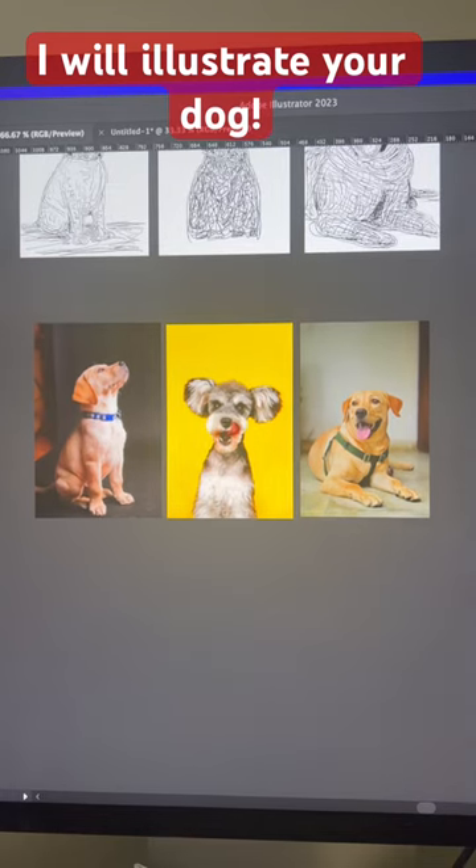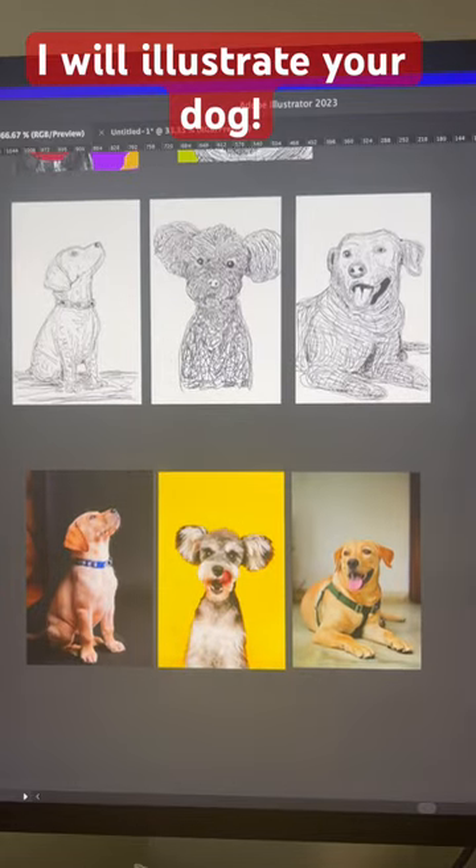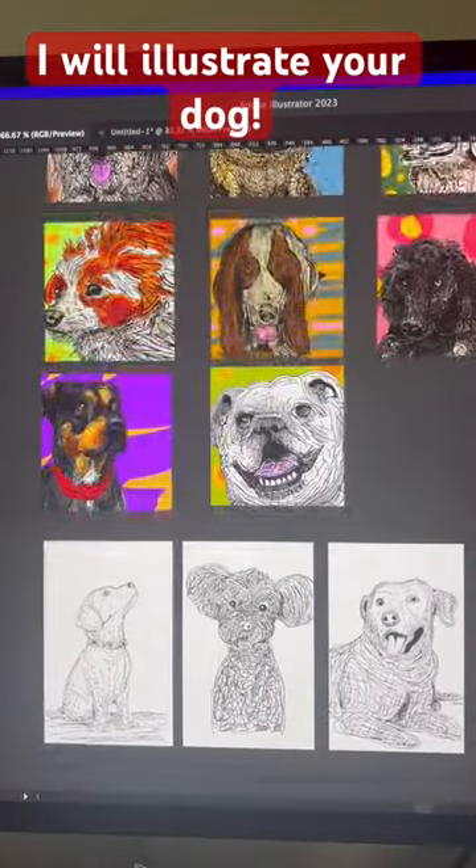Hey, welcome to my design station. Do you want me to illustrate your dog? You send me photos like this, I illustrate them like this, and then I turn them into stuff like this.